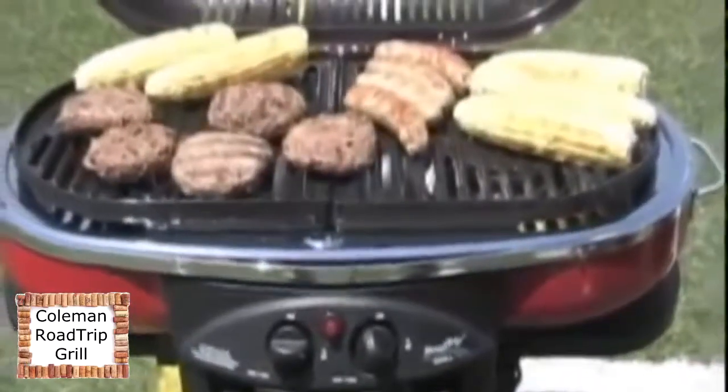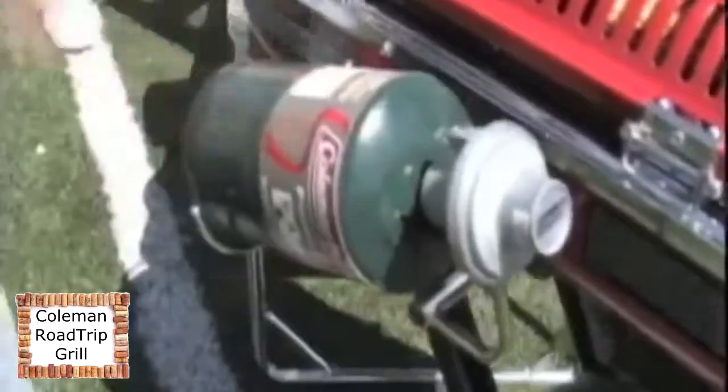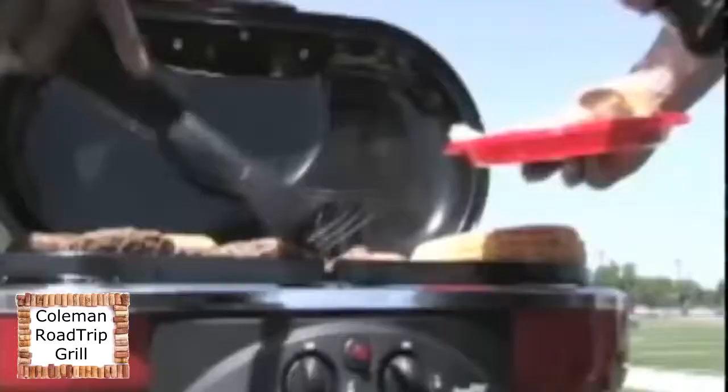The Coleman Road Trip Grill is portable, lightweight, simple, and is the center of your tailgating universe. Summon 20,000 BTU of propane power with the push of a button, and you are at the top of your game.